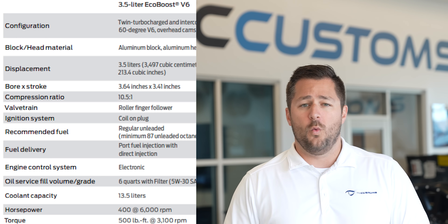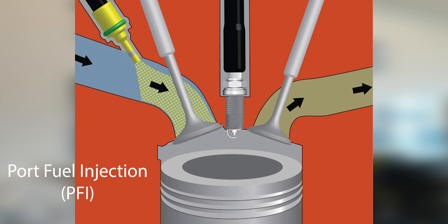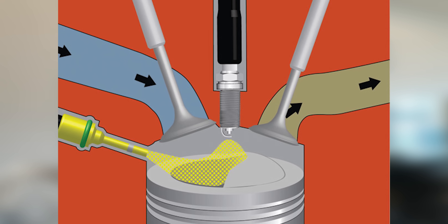Let's talk about the port and direct fuel injection system. This motor actually has two delivery types for fuel. The first is port fuel injection, which has one injector in each intake port. In addition, there's direct fuel injection with a fuel injector in each cylinder directly spraying fuel into the motor. Having both systems allows very fine fuel control for efficiency while also enabling more fuel for more horsepower — best of both worlds.